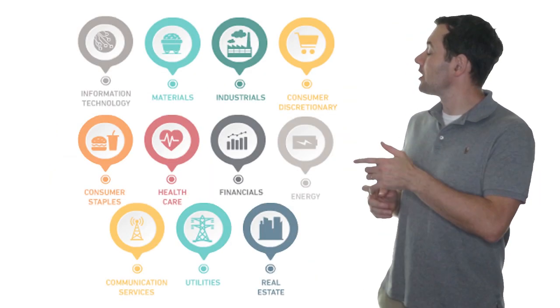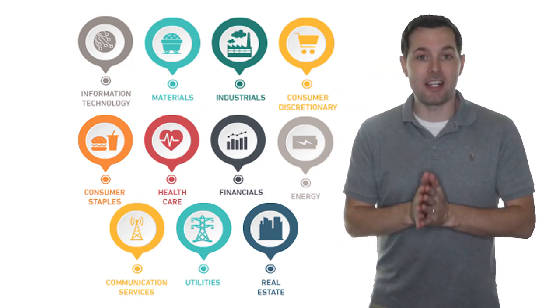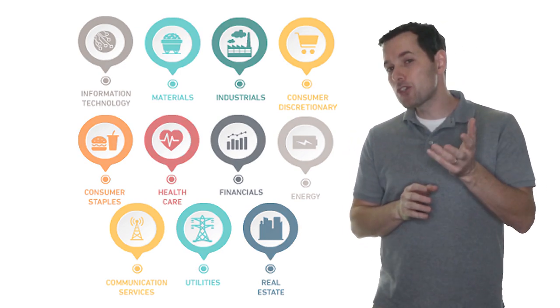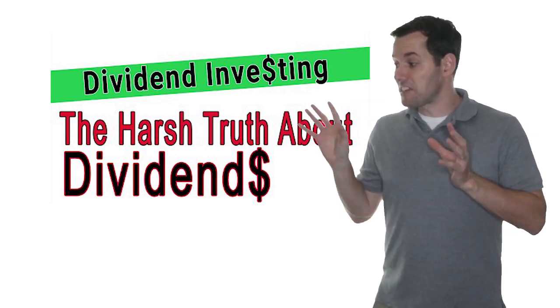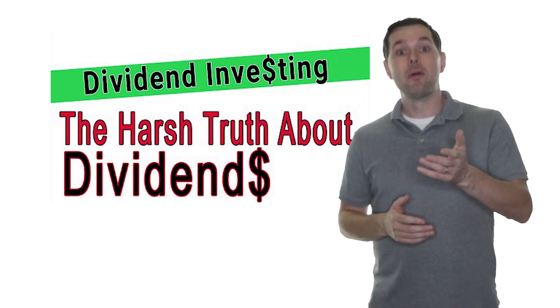Next up in this series, we're going to do the top three dividend stocks from the materials sector, and we're going to go right down the line through each of the sectors until we have about thirty-three companies that could be great additions for passive income to our dividend portfolio. If you're not too comfortable with dividends in general or how dividends work, there's a video called 'The Truth About Dividends' that will really walk you through the nuances of how a dividend stock and dividend portfolio work. Hit the thumbs up, hit the subscribe button, hit the bell icon to get notifications. Thanks so much for sticking with me all the way to the end of the video — I'll see you in the next one.